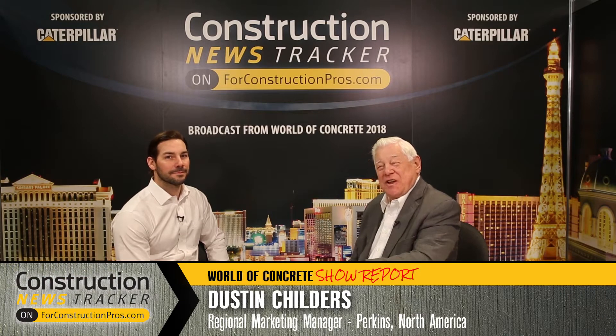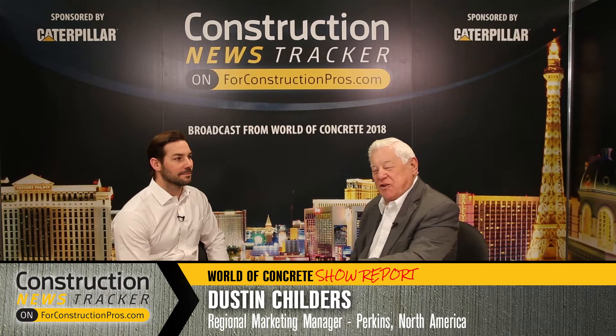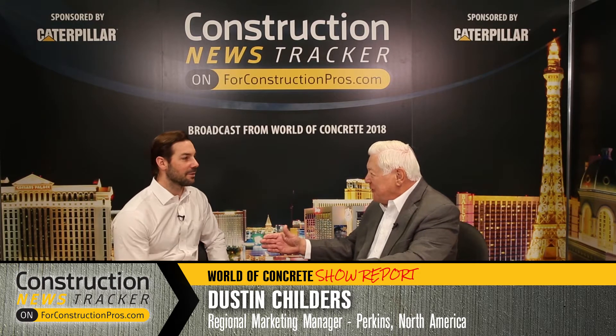From World of Concrete 2018, with me now is Dustin Childers, who is Regional Marketing Manager for Perkins.